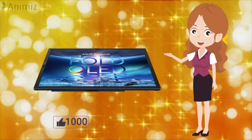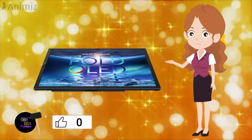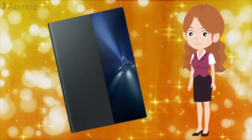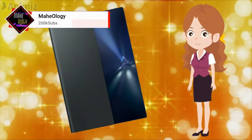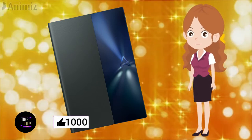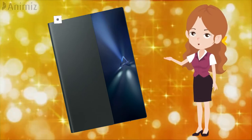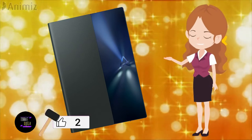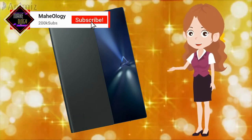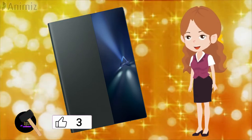The ASUS ZenBook 17 Fold OLED comes with Windows 11 pre-installed, accompanied by Microsoft Office Home and Student 2021 and a trial version of McAfee LiveSafe. First-party apps like MyAsus let you run diagnostics, change battery charging style, and tweak display color saturation. Features such as Pixel Refresh — which activates a special screensaver after 30 minutes of inactivity — and Pixel Shift are enabled by default to prevent OLED burn-in. Target Mode saves battery by keeping only the active window lit while dimming background windows.